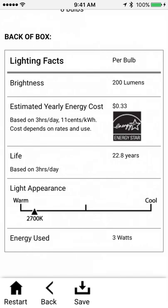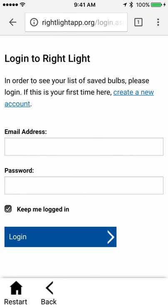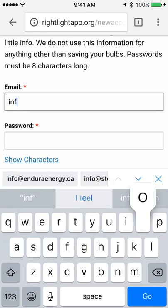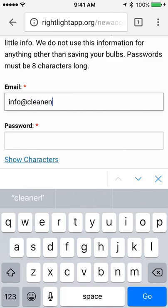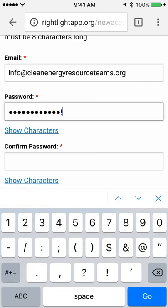I actually want to save this one so that I have it for when I go to the store. So I'm going to click save. I'm new here, so I have to click this link to create a new account. I'm going to put in my email address, which is info at cleanenergyresourceteams.org, and put in my new password.